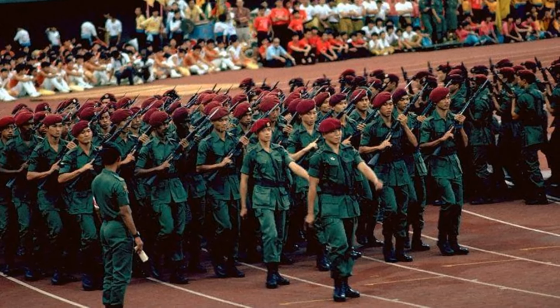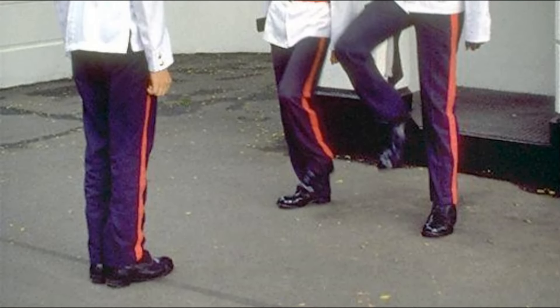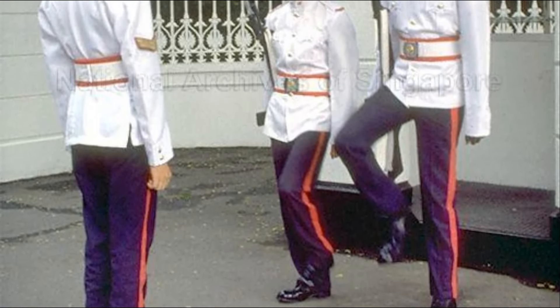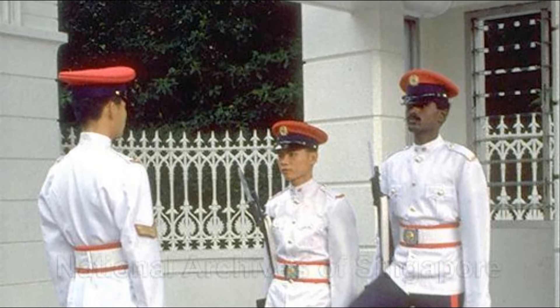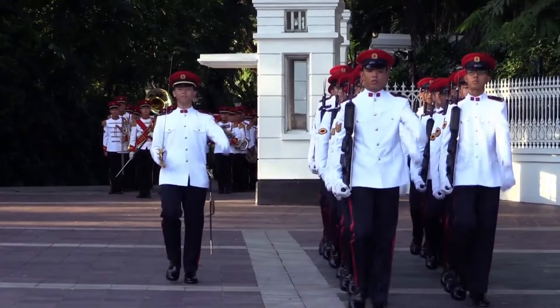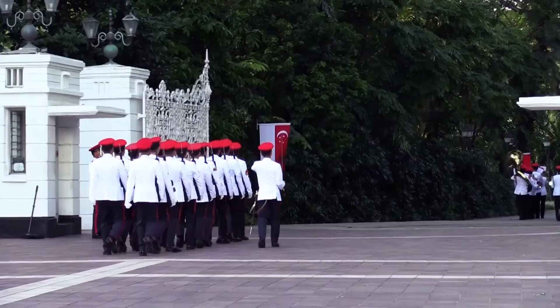It was kind of like a divorce. In the 1980s, Singapore Guards were also responsible for ceremonial and guard duties at the Istana. But today, that role has been handed over to the SAF Military Police Command.